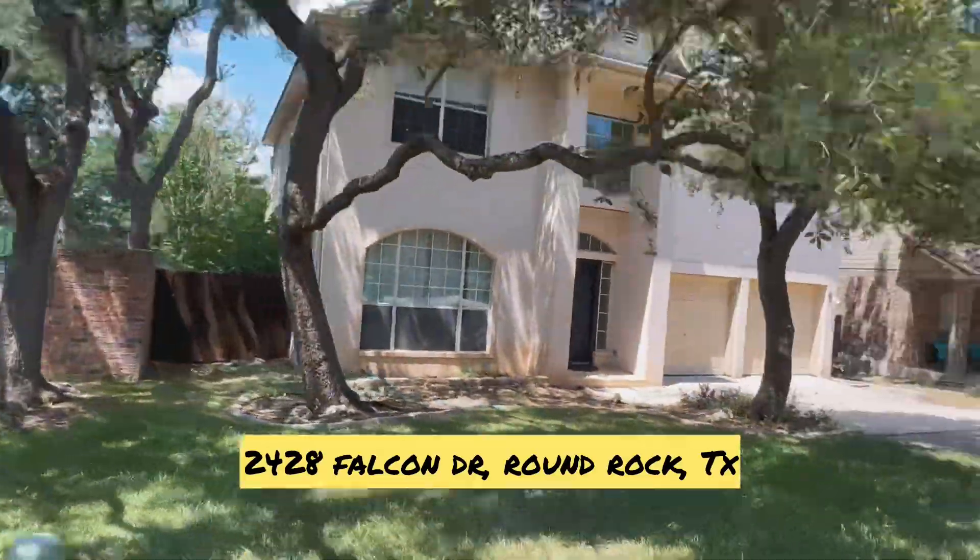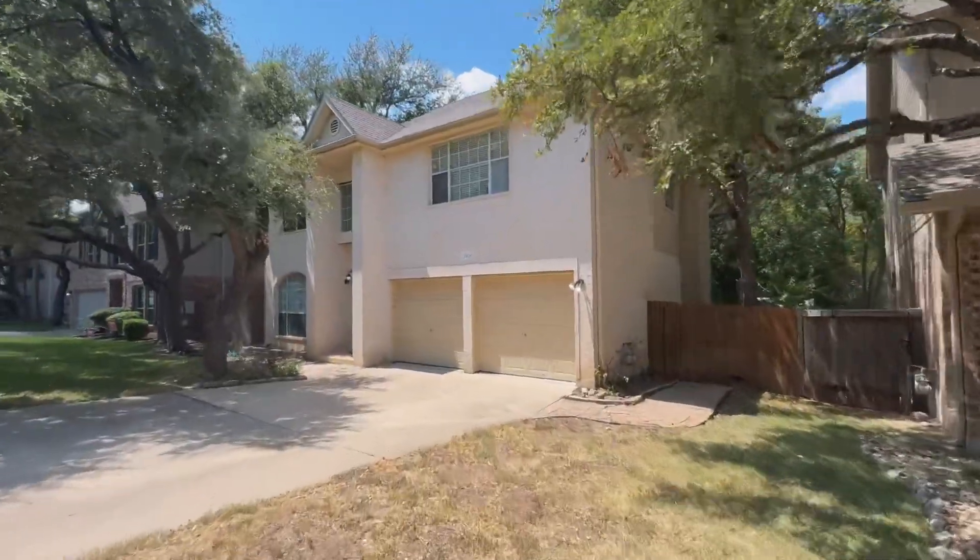A speed walkthrough of 2428 Falcon Drive for rent in Round Rock, Texas.